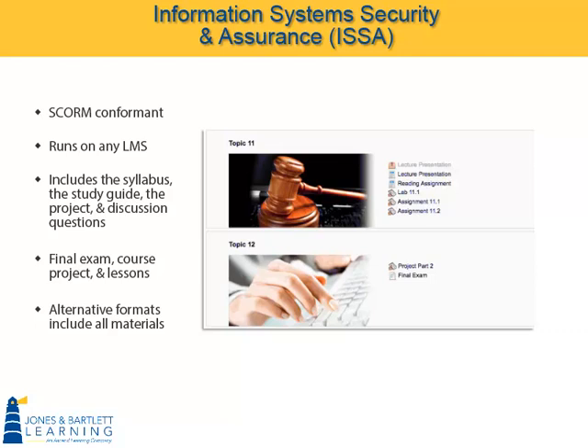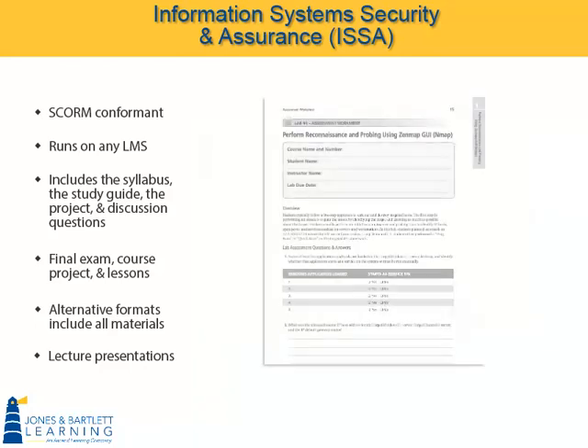Every ISSA content topic includes a lecture presentation that generally accompanies one or two chapters in the textbook. The specific chapters are given in the reading assignment. And because the ISSA series is a complete curriculum, we provide a variety of assignments for your students. For example, here's a Word file worksheet for matching up threats and solutions.